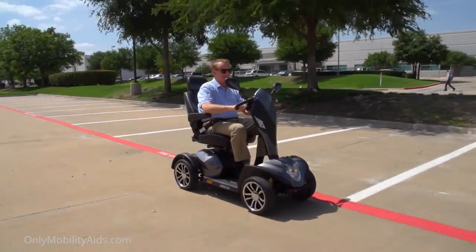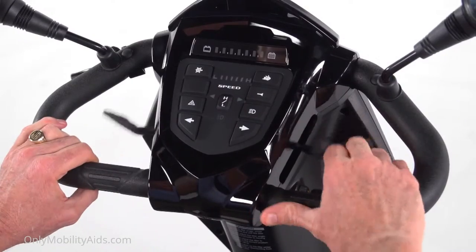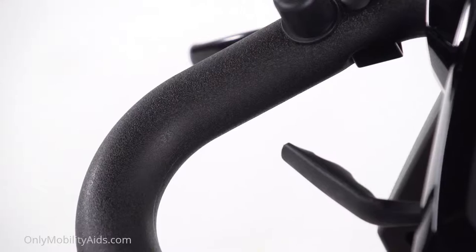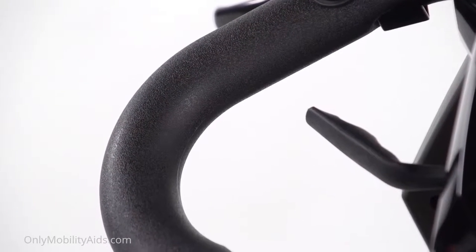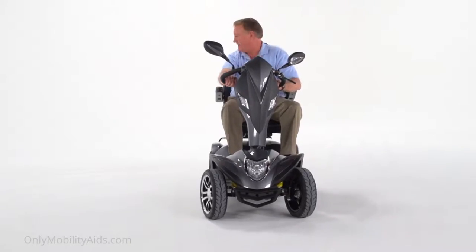The Cobra is incredibly easy to drive. A key switch starts the scooter, and the simple push-pull throttle control and wraparound delta-tiller make it easy to accelerate, back up, and stop — even for those with limited dexterity.